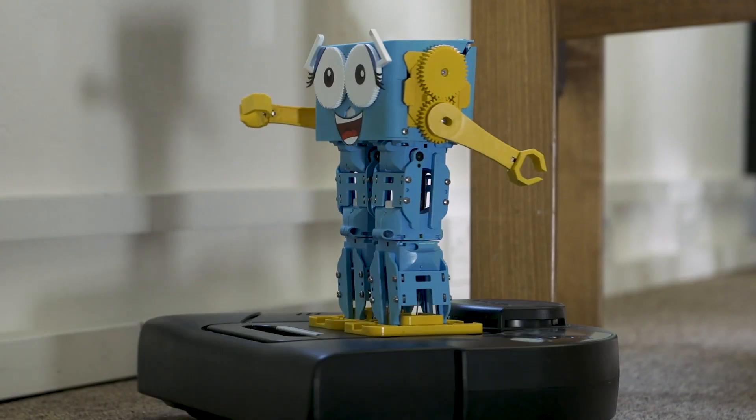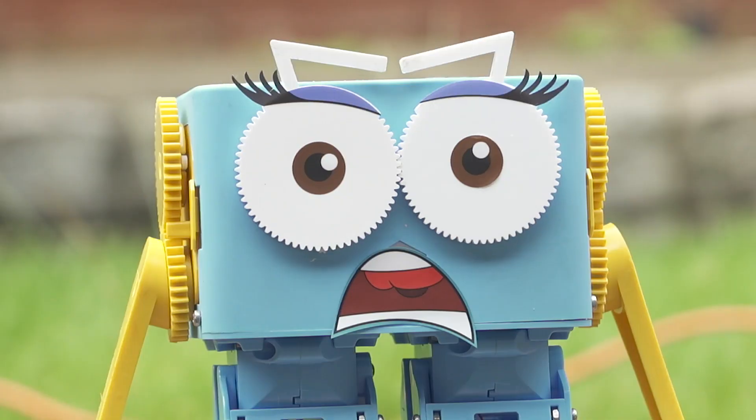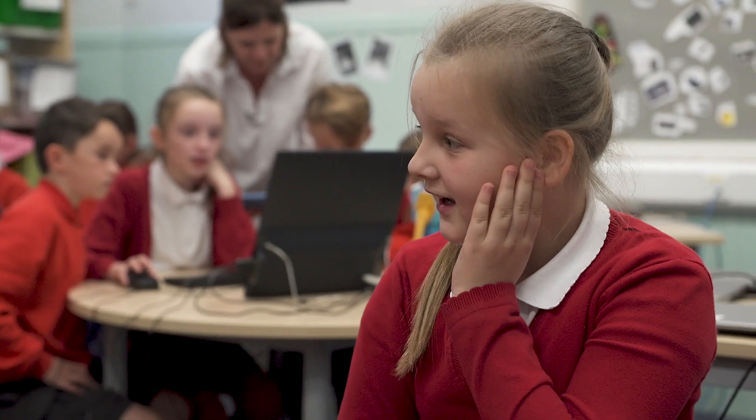This is Marty the Robot. Marty won't vacuum your carpet, mow your lawn or do your dishes, but is very good at engaging your students.